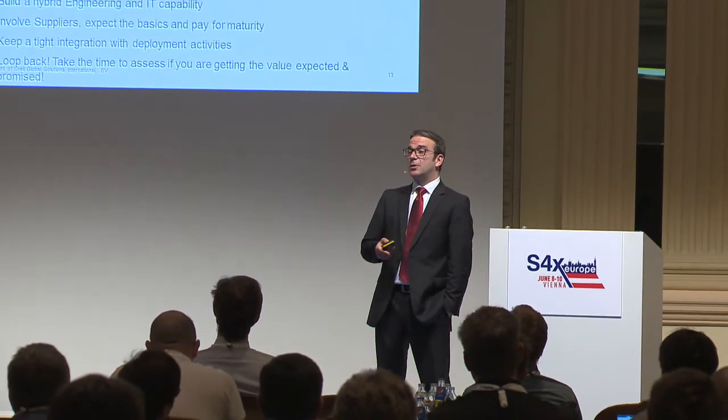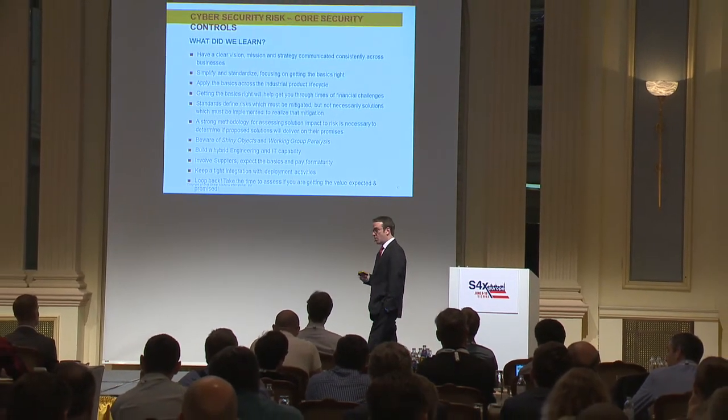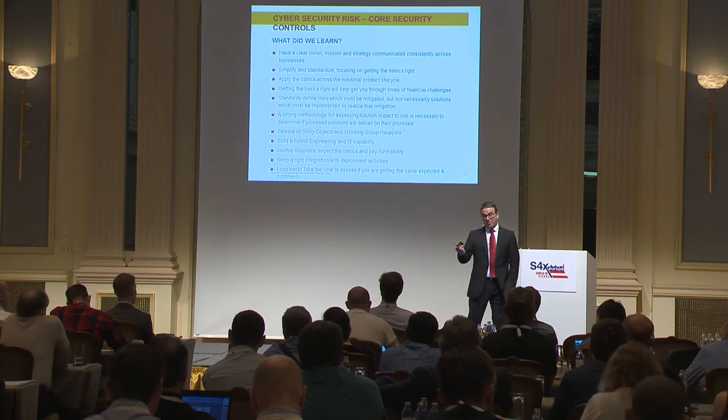I think it's wonderful that the supplier representation is here and that they understand the importance of and the environment that we're working in. Get suppliers involved early. I heard a comment: 'security should be free.' Now, of course there are qualifiers associated with that statement, but we do need to expect the basics of security management from our suppliers. We are actively working and pushing to make sure we can get that — but also understanding that if you're asking for something above and beyond and extravagant, you're going to pay for it. Don't sit back and expect to get things for free when perhaps you should be paying for it.